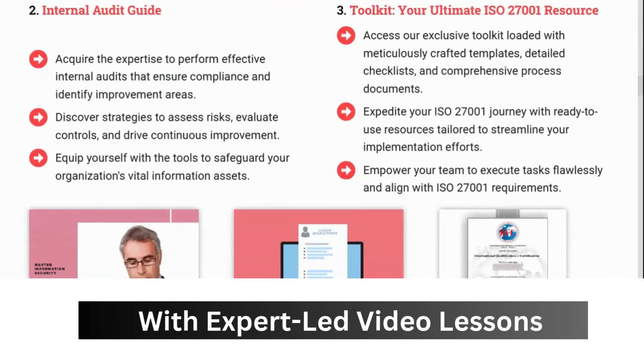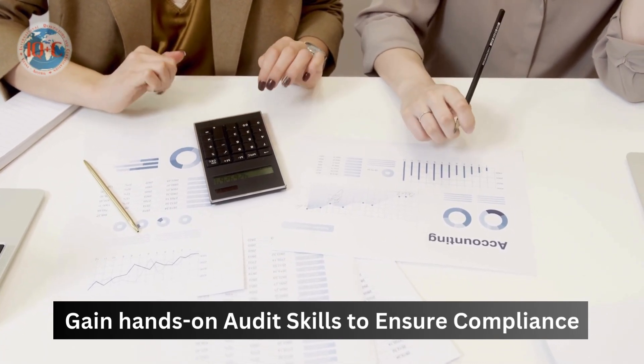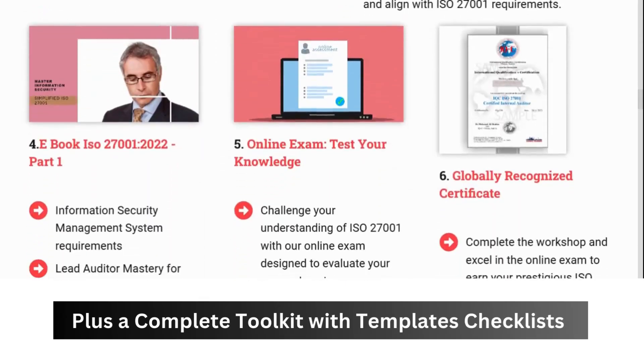With expert-led video lessons, gain hands-on audit skills to ensure compliance. Plus, a complete toolkit with templates, checklists, and documents for seamless implementation.